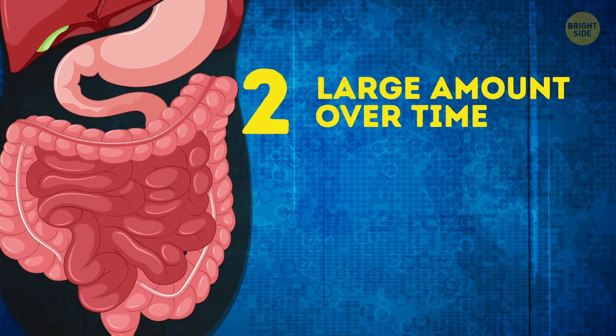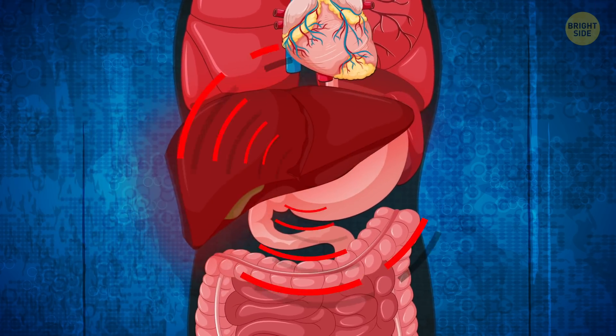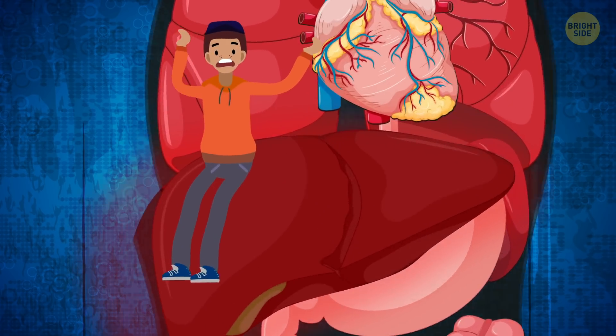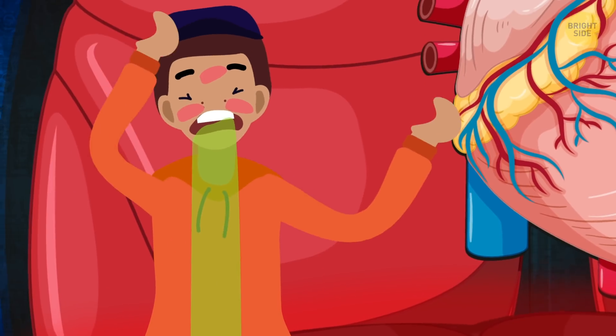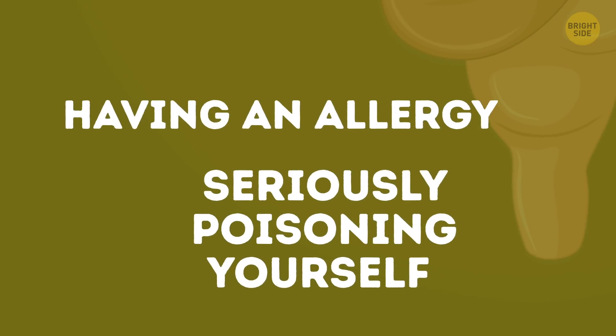When toxins accumulate over time, they cause diseases gradually. The liver would again be the main target of accumulated toxins. It wouldn't be a good idea to test the toxic effect of mold on yourself – you risk having an allergy or seriously poisoning yourself.